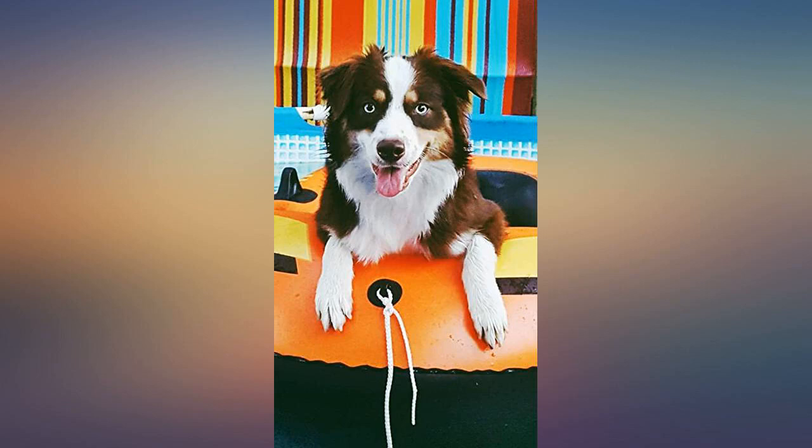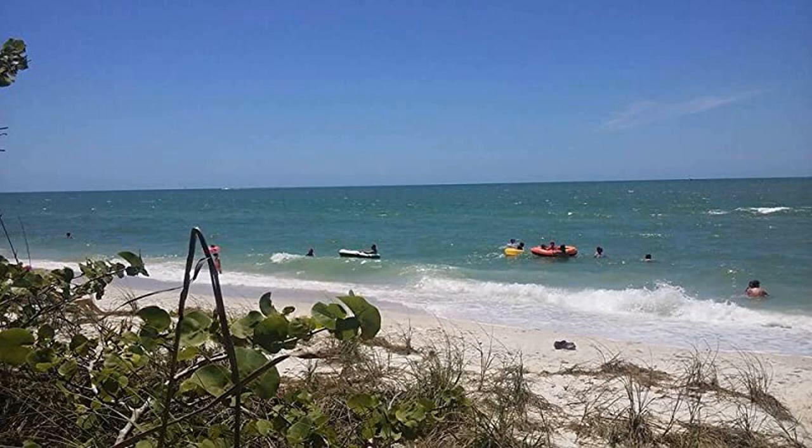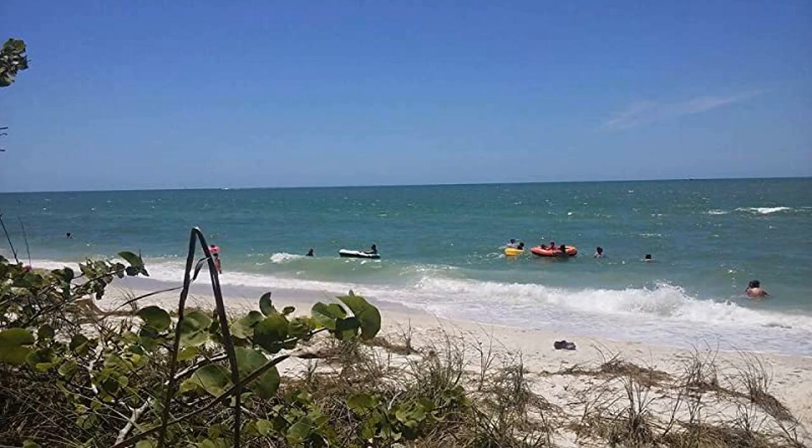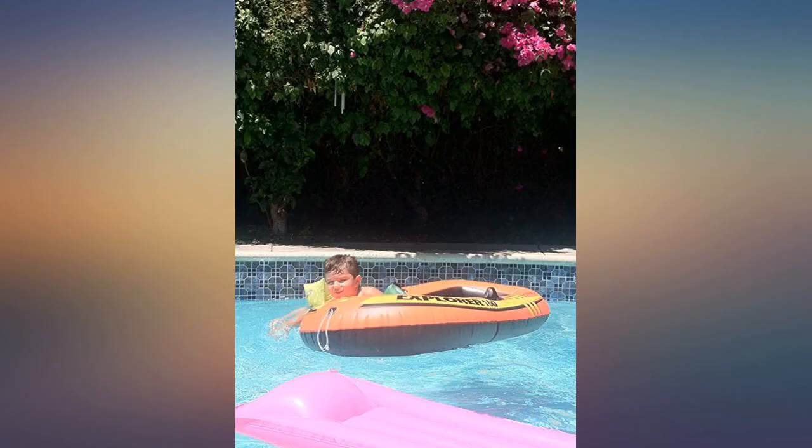This so-called toy valiantly charged through the choppy waters of Lake Powell, effortlessly deflecting plates of ice with its seemingly impenetrable rubber hull as I explored a vast network of narrow sandstone canyons.